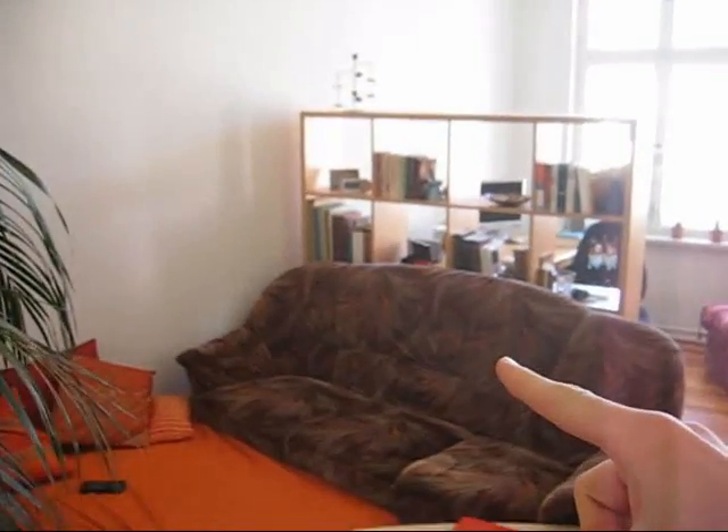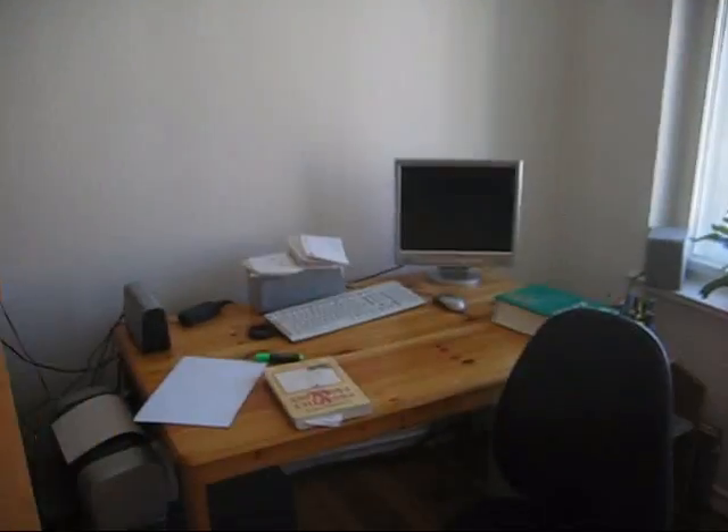This couch here is going to disappear, this one's going to stay. This is my girlfriend's work area — we're still working on the decorating, we just moved in. Here's another couch.